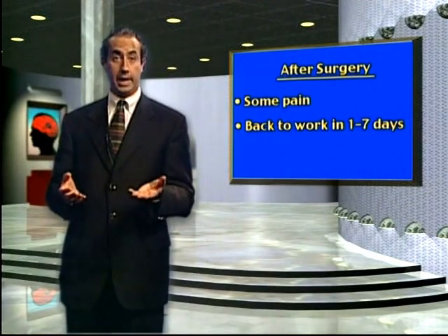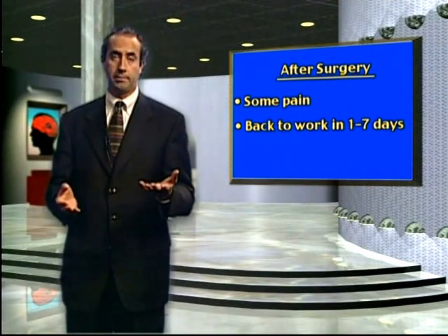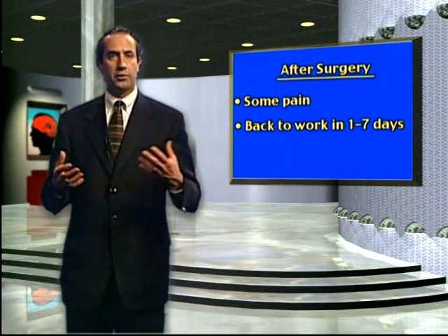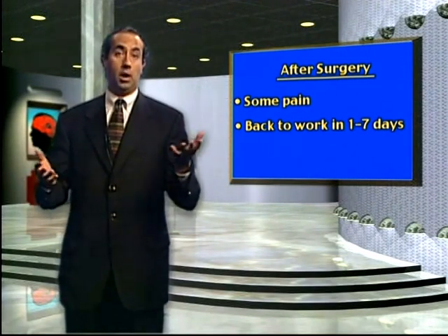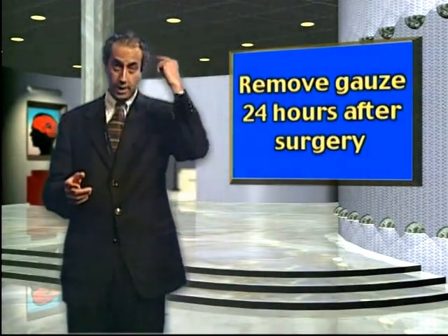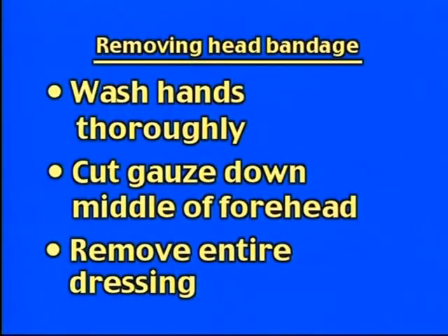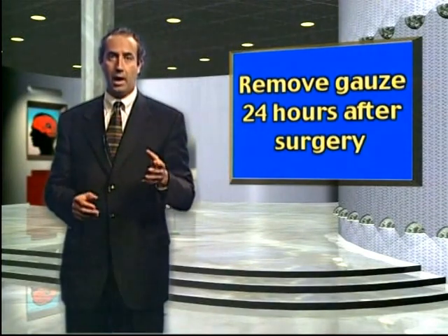After surgery you will experience some pain. This is typically well controlled with Tylenol with codeine, or Darvocet if you are allergic to codeine. Everybody's pain tolerance is different — some are back to work the next day, while others require up to a week off, though that is pretty unusual. Twenty-four hours after surgery, you need to remove the head bandage. Start by washing your hands thoroughly, then cut the gauze bandage right down the middle of your forehead and carefully remove the entire dressing. There will be a cotton ball, which you should change daily or as often as it is saturated. If it requires changing more than every hour, I need to be called.